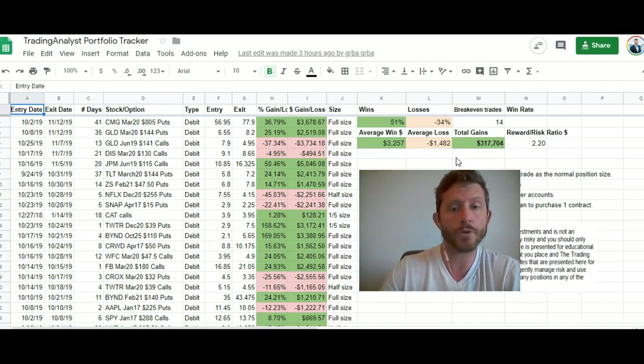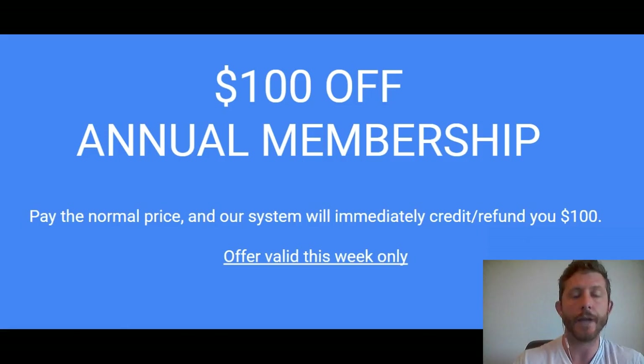I'd like to invite you to join right now — and as I mentioned earlier in the video, you can do so for $100 off the annual membership. This offer is only valid for the annual membership and only valid for this week. Pay the normal price and our system will automatically and immediately credit your account and refund you $100. So sign up today, and I'll start sending you alerts that will put money in your pocket on a consistent basis. I hope to see you in there.